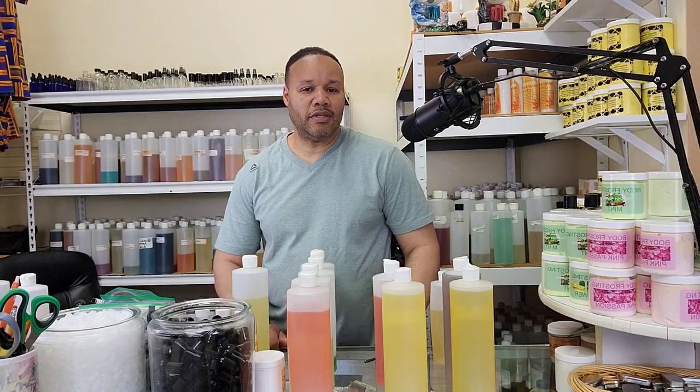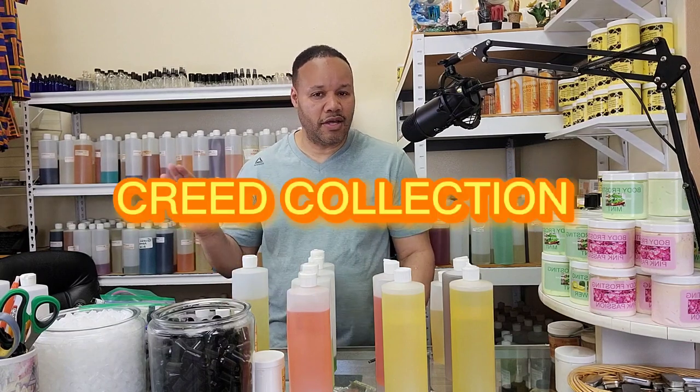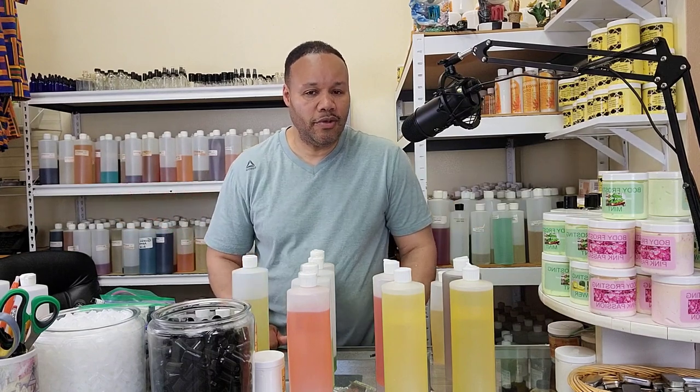Welcome to Birdsong Television everybody. Coming at you today with our Creed Collection. Just like our Gucci Collection, if you saw that video, these are all all-star fragrances. I'm going to review them for you.